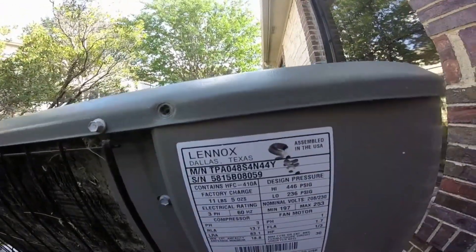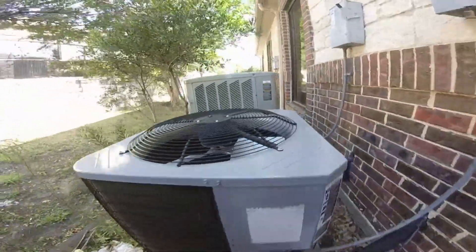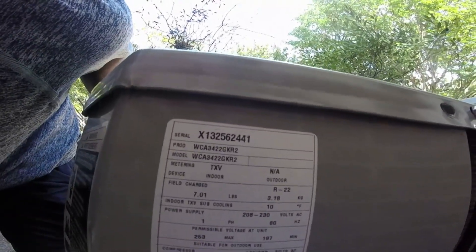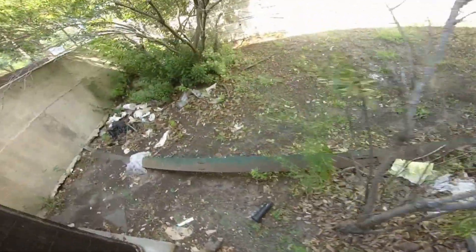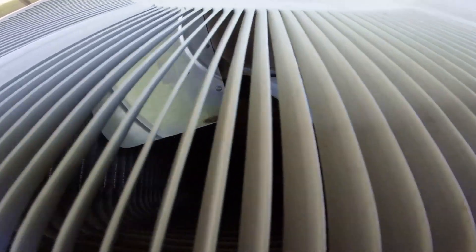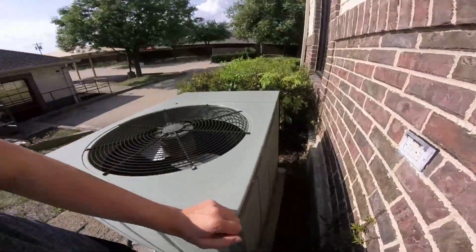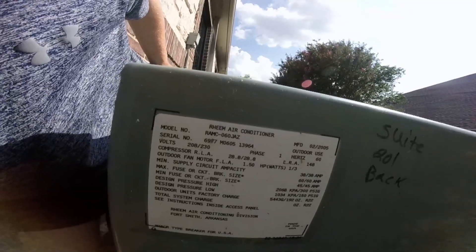About a Lennox four-ton from 2015. This Grand Air right here is from 2013 — I think a three-and-a-half ton, but I'm not sure. It looks like this one's got a Climate Tough scroll compressor. Here's a Trane Classic right here.